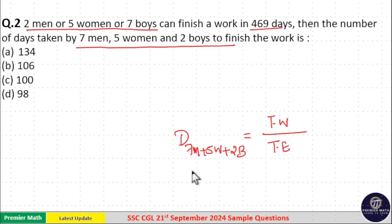There is a short trick to find total work and total efficiency. Take the first statement: 2 men, 5 women, or 7 boys can separately finish the work in 469 days. From this, we find the efficiency ratio of men, women, and boys using the LCM trick.